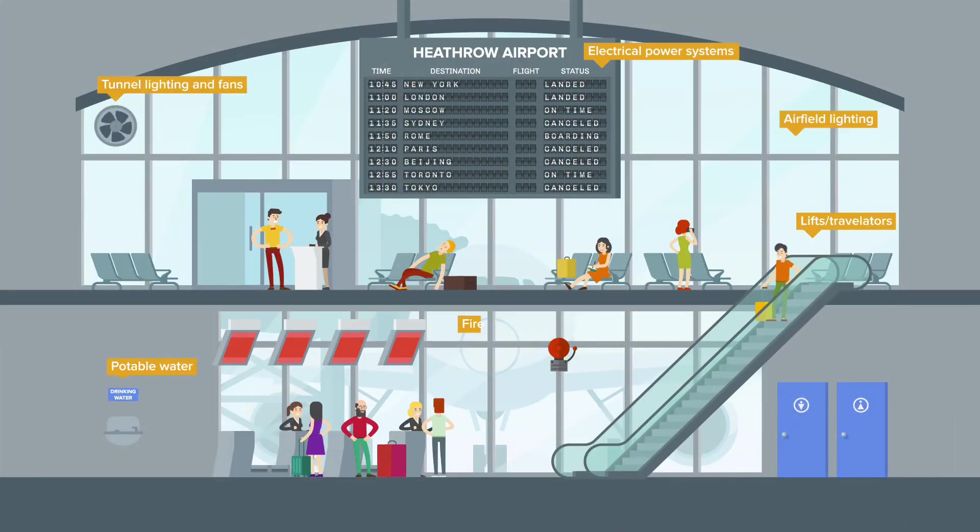has been 100% available for the last 20 years, ensuring 1.5 billion passengers have passed through its doors safely.